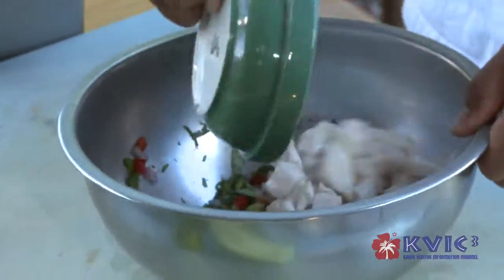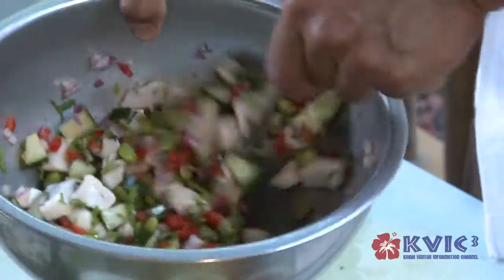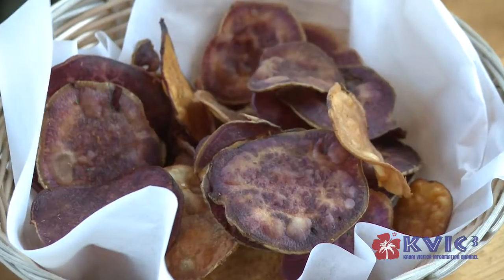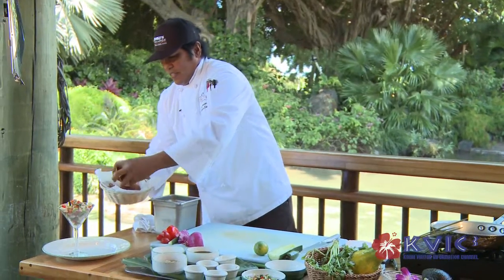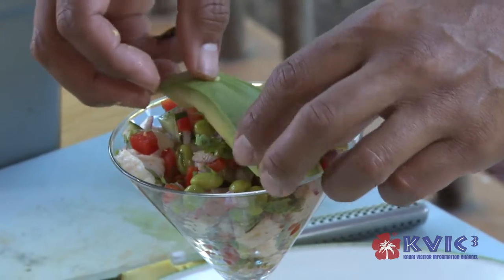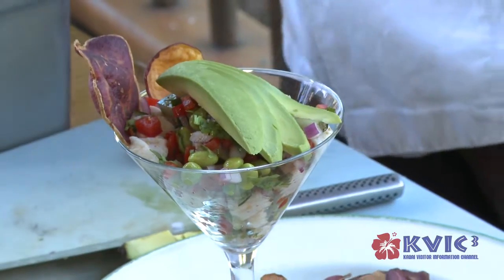What we do is marinate it in lime juice and lemon juice. The lime and the lemon cooks the fish itself, so it's not a raw item. We also serve it with our potato chip — we make our own sweet potato chips. Nice fresh local avocado, and here we go — our fresh seafood ceviche.